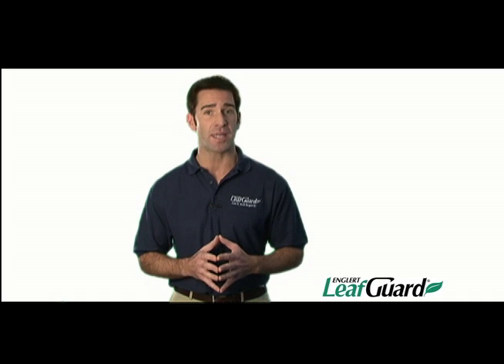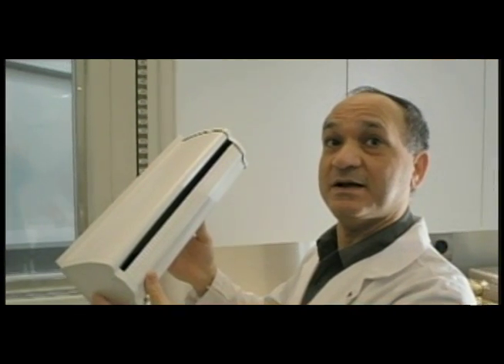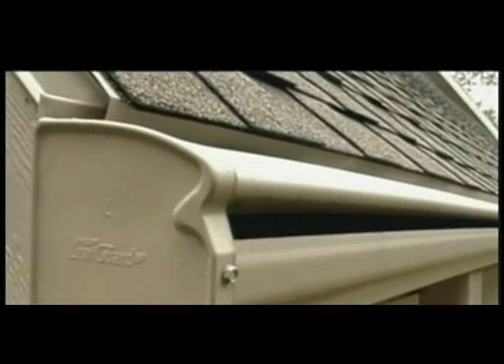LeafGuard brand gutters were tested by the Good Housekeeping Institute and are backed by the Good Housekeeping Seal. The Englert LeafGuard system earned the Good Housekeeping Seal only after Good Housekeeping and the Research Institute reviewed the product and all the claims it makes, and actually tested them to make sure the product would perform as promised. LeafGuard's system is unique because through the principles of liquid adhesion, only water goes into the gutter — leaves, debris, and dirt are shed. Water exits very quickly through a wide downspout, and the construction of the LeafGuard gutter will withstand water freezing — it will not fall off if water freezes in the gutter. All of these properties were evaluated at the Good Housekeeping Research Institute before it was allowed to earn the Good Housekeeping Seal.